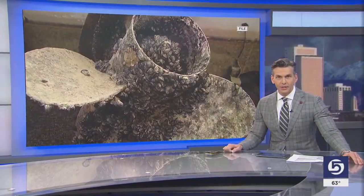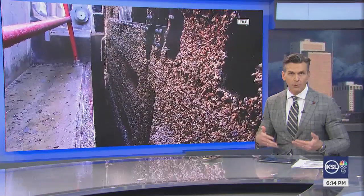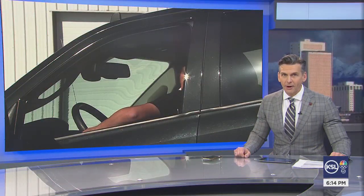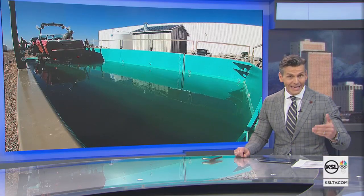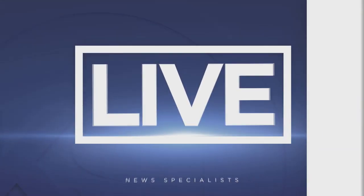The Division of Wildlife Resources is looking to change the way harmful quagga mussels are cleared from boats at Lake Powell. It's all thanks in part to two boaters who wanted to find a way to shorten the lines and make it easier on workers. The DWR says with a new dip tank they can clean more boats faster.